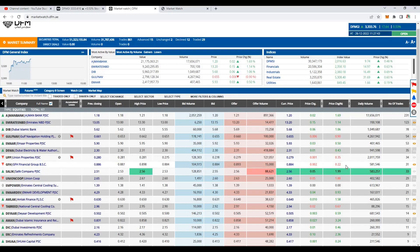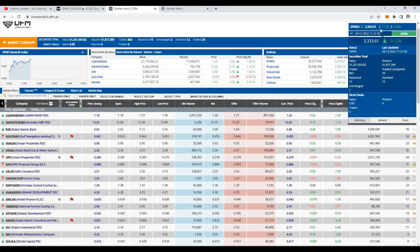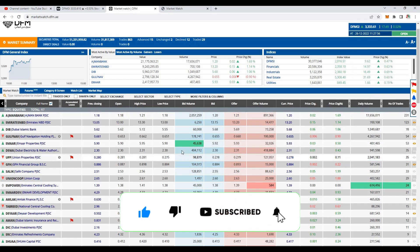Hello stockers, welcome back to the channel where you get regular updates on Dubai and Abu Dhabi stock market, and where I share my technical analysis so you can learn for free. Market is open, it's 11:30 in the morning. We are seeing DFM is up by 17.50 points, almost 0.50%.